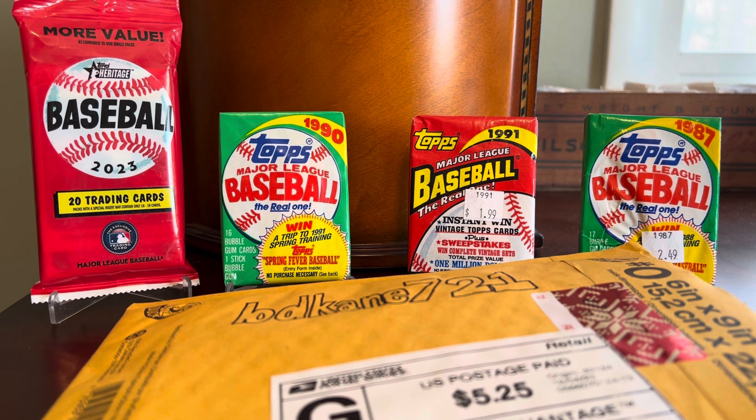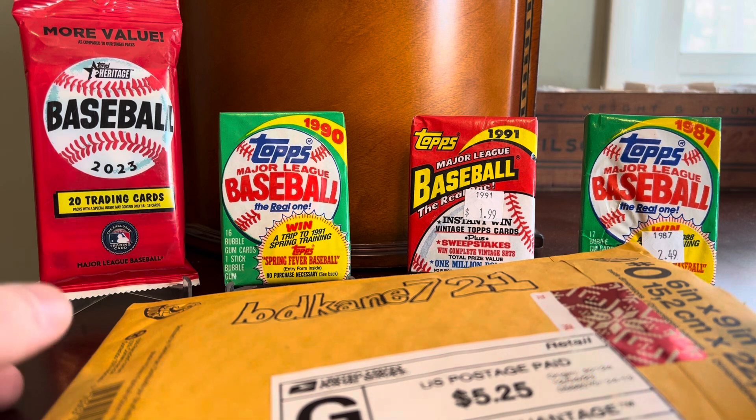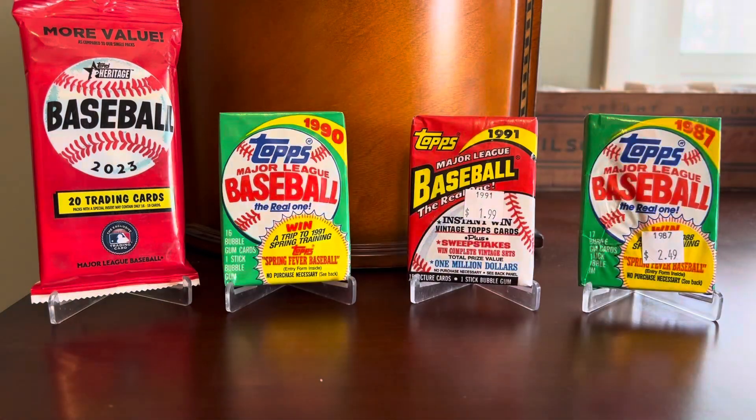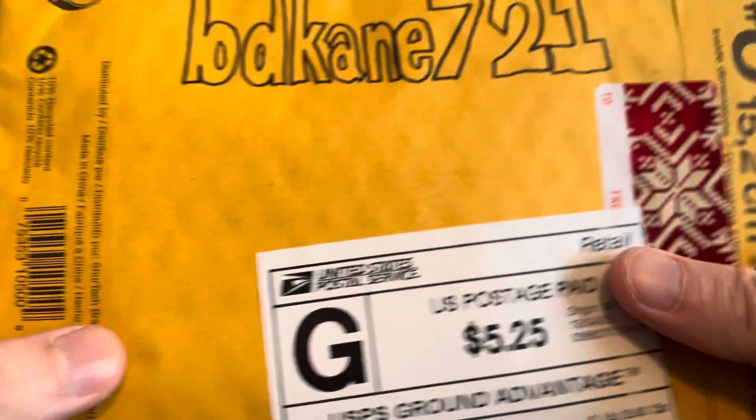We're going to look at two packages today, which are honestly just the first two of a few that have shown up this holiday season from the YouTube community. I have some festive unopened wax in the background just to give you something to look at during the intro — the red and green seemed appropriate. Let's get to the first of two care packages that I'm going to cover in today's video.